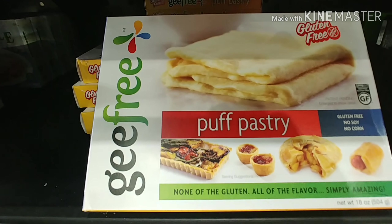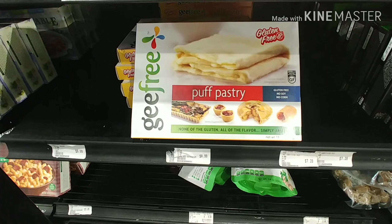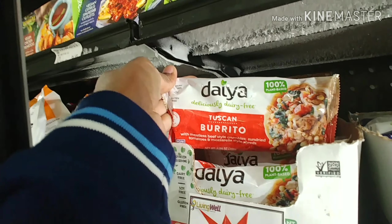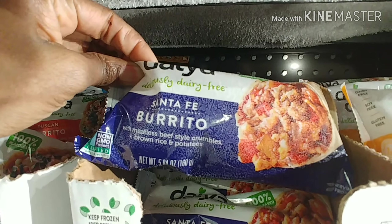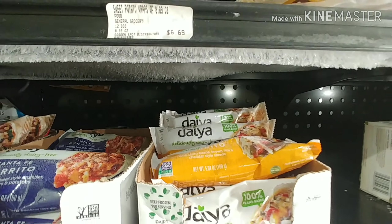What's in the store to get today — GF puff pastry. It looks like Daiya has some gluten-free, soy-free, dairy-free burritos, and that's pretty awesome. I'm definitely going to pick up a couple of those for when I'm on the go and can't stop to make myself something.